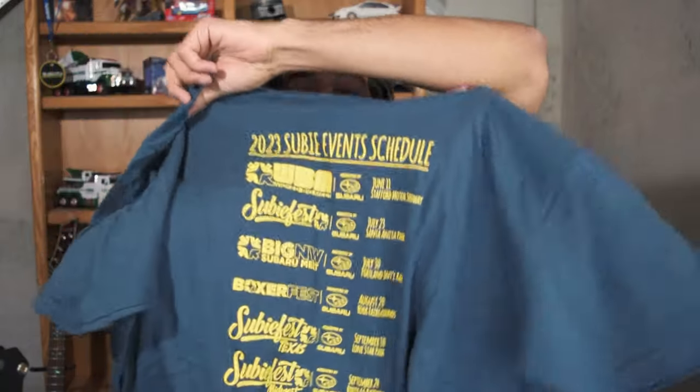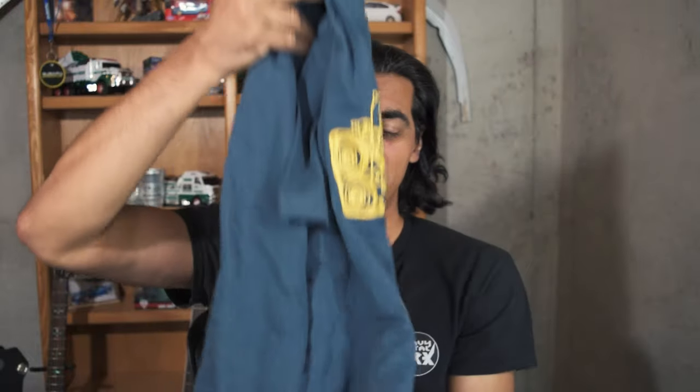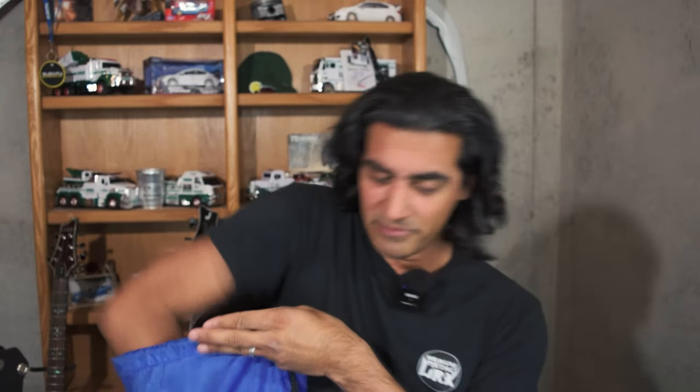During SubiFest last year, you saw people handing out and shooting these out of t-shirt cannons — these are limited edition 2023 SubiFest boxer shirts. You could only get them at SubiFest; they were not for sale, just handed out, so they're kind of rare. I was able to get a hold of a ton of them. I only have extra large, but it's still a really cool collector piece.